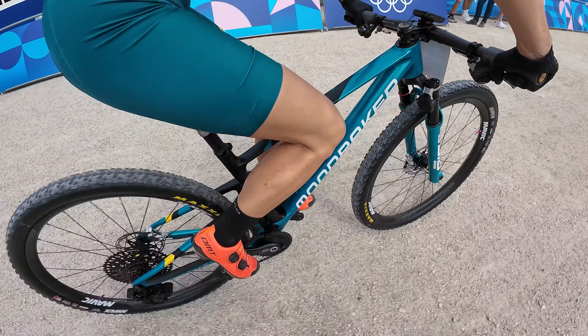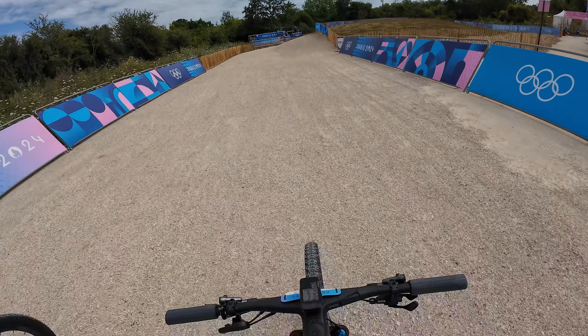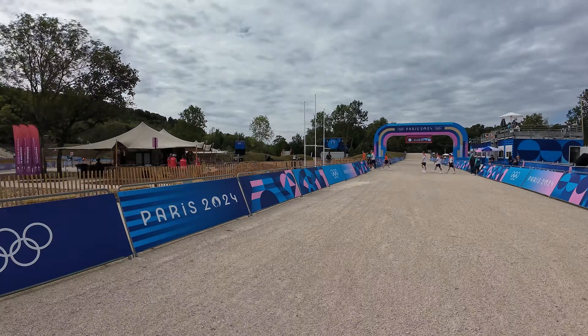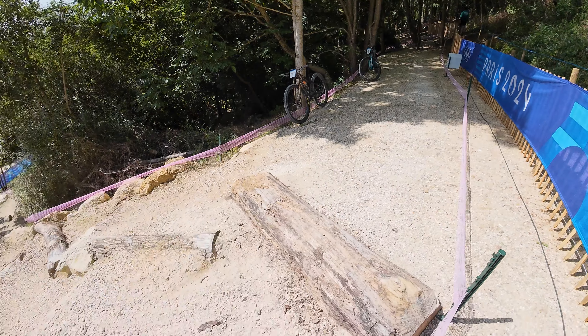No GoPro lap yet, but look at this bike as well. On course — nice fresh gravel, extra slippery. We'll go for a small tour, checking out some lines.